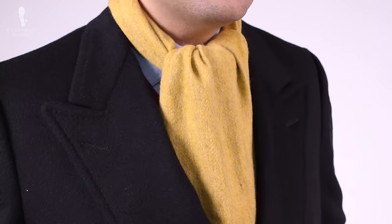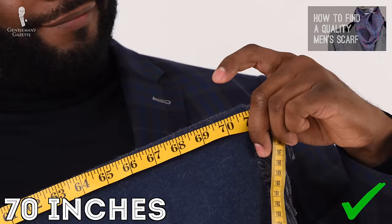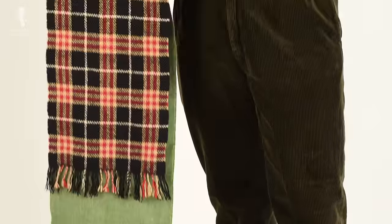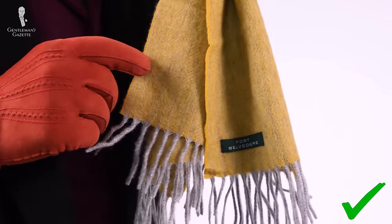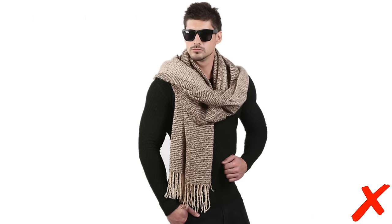When it comes to scarves, there are so many different lengths that you might find when shopping. Having a scarf that sits around 70 inches long is usually the ideal length. Unless you need the excess length for your height, if you're a very tall gentleman, stay away from scarves that fall too far below your waist. Remember to consider the drape and thickness of the scarf before trying to tie anything too ornate. For a more sophisticated look, opt for a more moderate length as opposed to something that's too thick or too fuzzy.